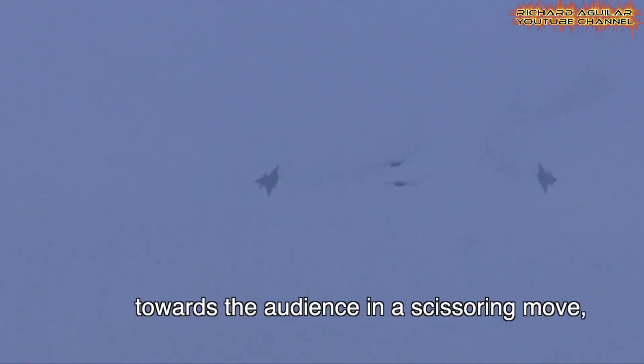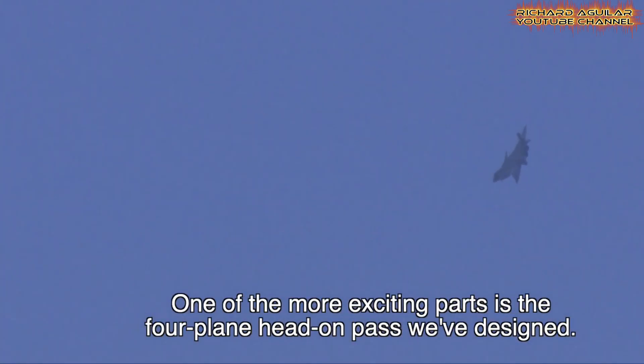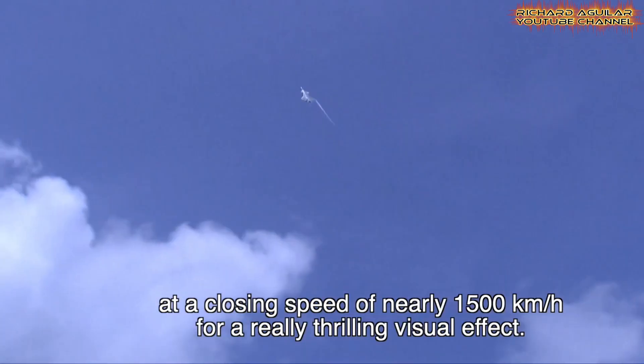The diamond-shaped formation highlighted the precision of teamwork among the pilots. Military experts noted the smooth coordination of the jets during complex moves, and this public showcase strengthened global recognition of the aircraft's advanced capabilities.